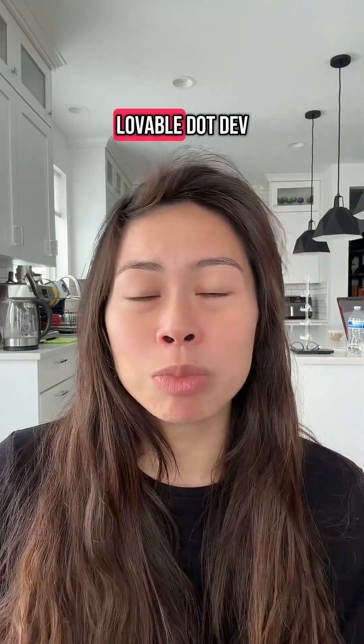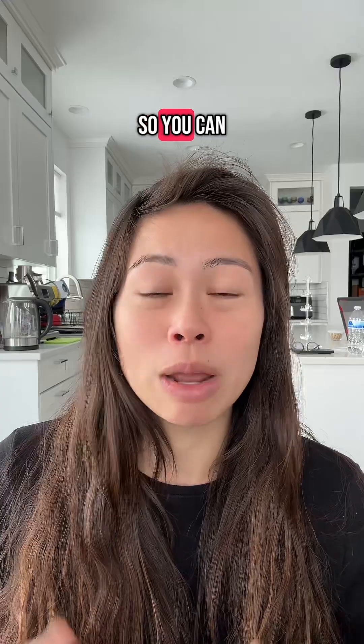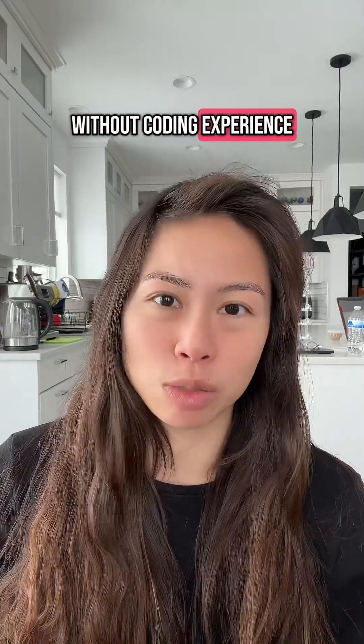Number seven is lovable.dev, bolt.new, and v0. They are full stack coding assistants so you can build web apps without coding experience.